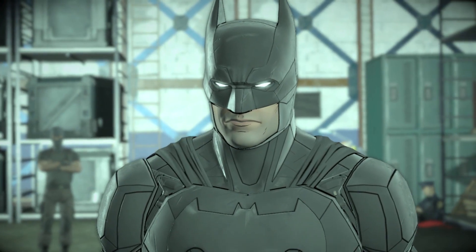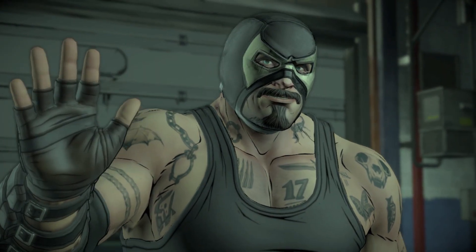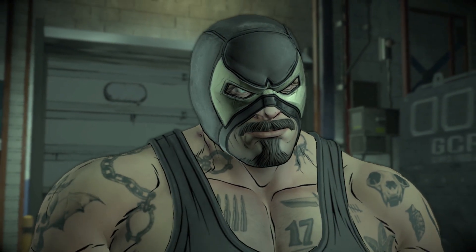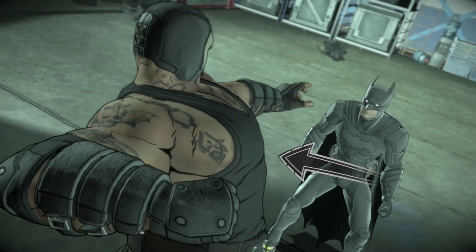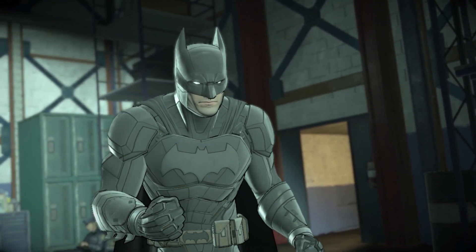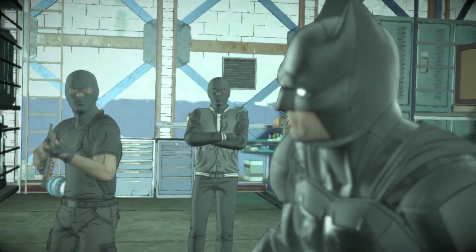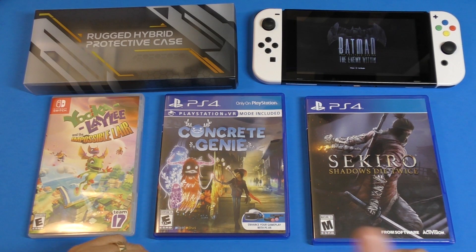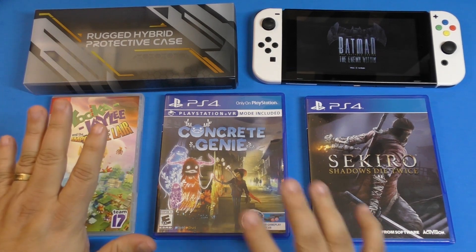At $3.75, I just couldn't skip on this. I decided to get just the second one because the second one was my favorite season. I already tried it and, as you saw in the video, the gameplay actually looks pretty good on the Nintendo Switch.